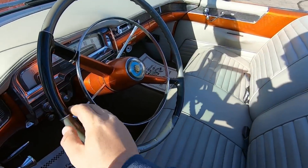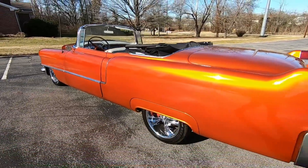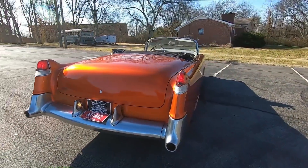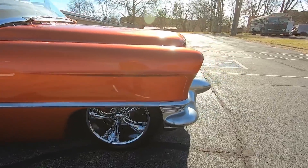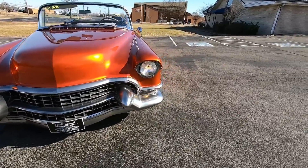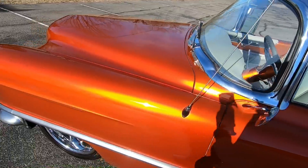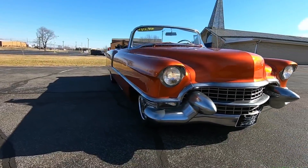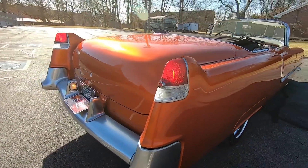We'll go ahead and hit the turn signals and pull the headlights on. We are blinking in the back and the running lights are on. Headlights are on and the turn signal is working up front. We'll try the other side real quick and then we're going to get you some undercarriage shots. It is working — and it's working.